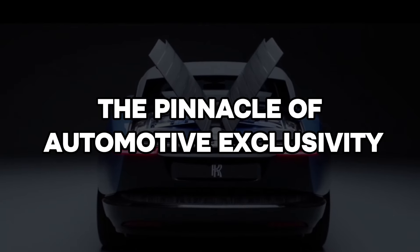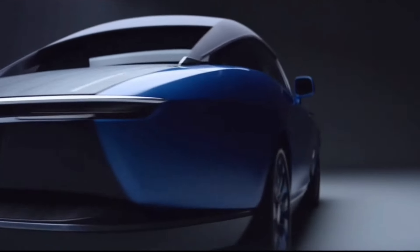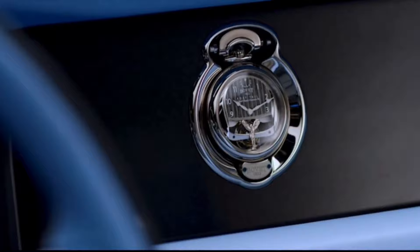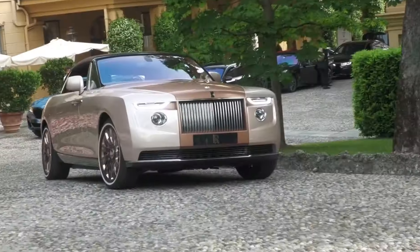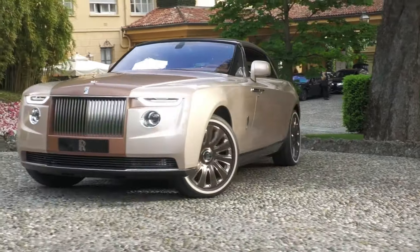The pinnacle of automotive exclusivity. With a price tag that defies imagination, the Rolls-Royce Boat Tail is a symbol of ultimate luxury and exclusivity. Only a handful of these extraordinary automobiles will ever be created, ensuring that owners enjoy an unparalleled level of prestige and rarity.